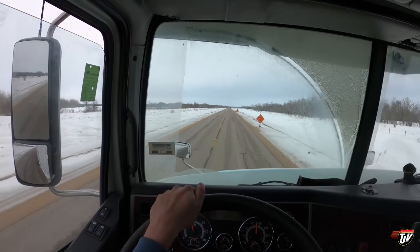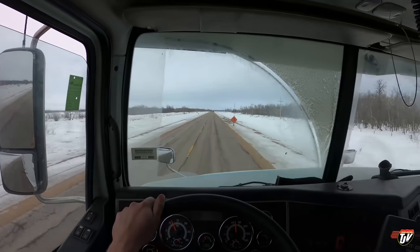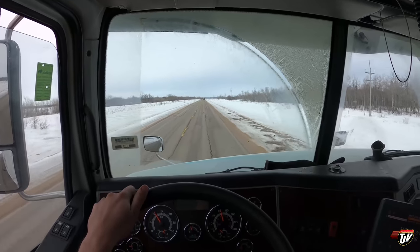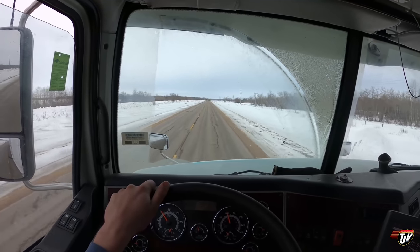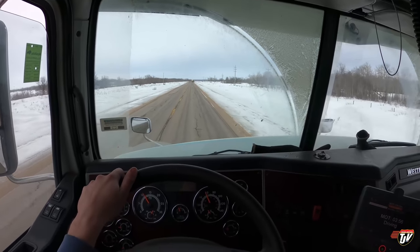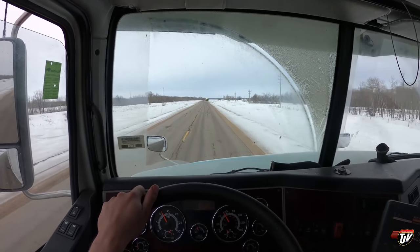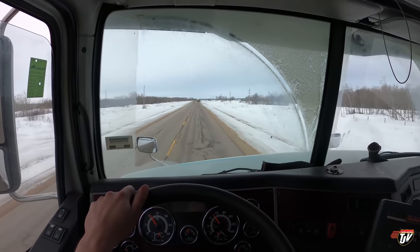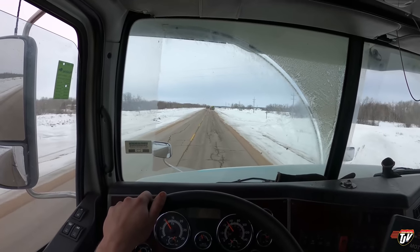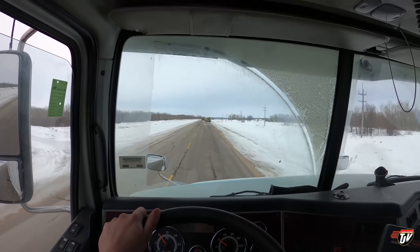Another accident scene coming up ahead here — it's been signs for about a mile already and here's the flashing lights. I don't see any police here though, it looks like just tow trucks, so I guess it isn't too serious. I see a guy holding up a little stop sign for me here — now they're going to let the other side through first.